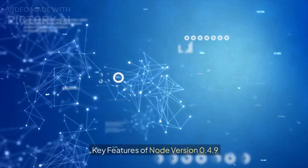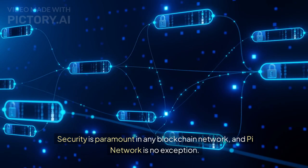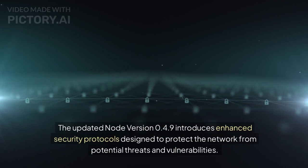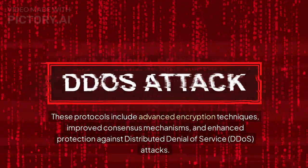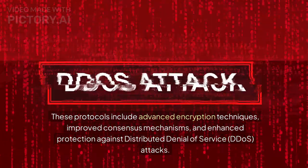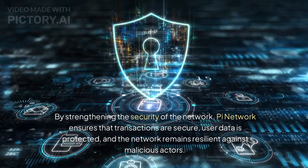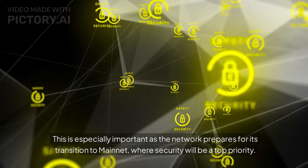The first key feature of Node version 0.4.9 is enhanced security protocols. Security is paramount in any blockchain network, and the updated node introduces advanced encryption techniques, improved consensus mechanisms, and enhanced protection against distributed denial of service attacks. By strengthening the network's security, Pi Network ensures that transactions are secure, user data is protected, and the network remains resilient against malicious actors — especially important as it prepares for its transition to mainnet.